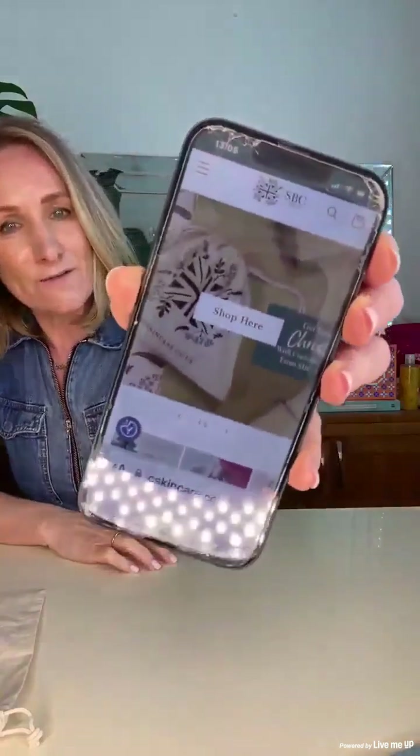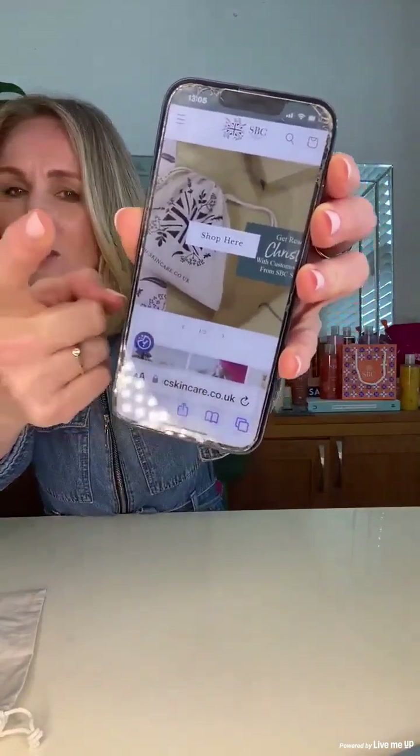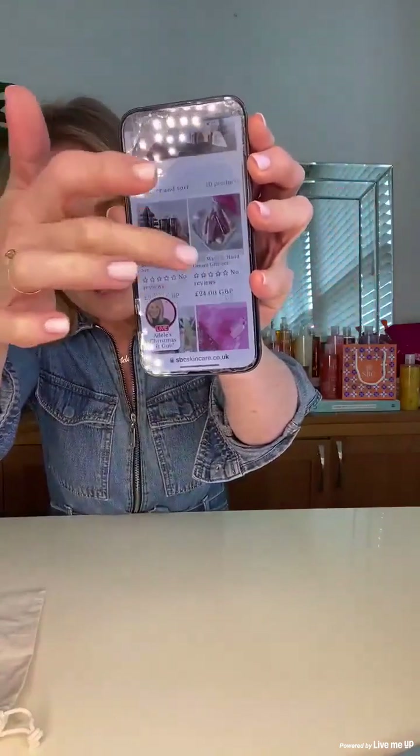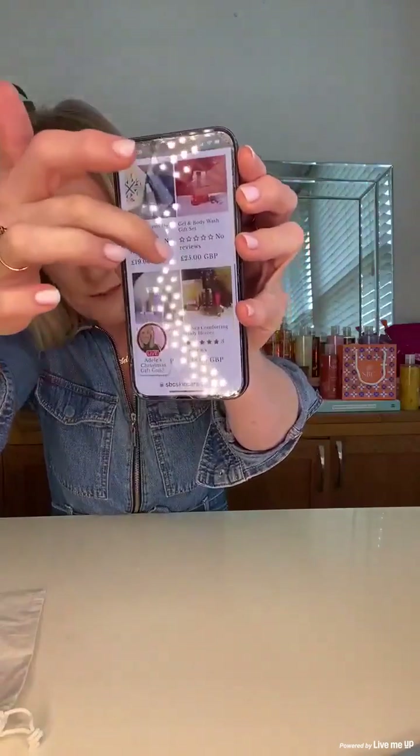Let's talk about these bundles — how do we get our hands on them and how do we order them? You're going to love doing them, they're so easy. When you come to the SBC website — you can't do it from the live here, but the amazing team are putting a link that will take you straight to it. My tip: it might be worth watching this first and then go back and do it either on your laptop or on your phone. Go to the SBC website, and here is the first page — you tap the link to take you to the Christmas gifting.